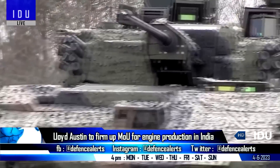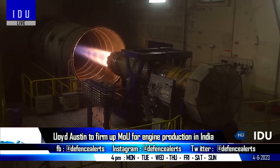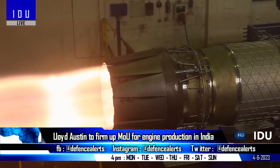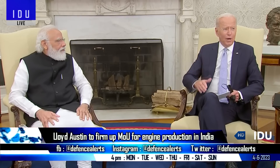The visit will also focus on identifying new areas of cooperation in the defence sector. Once approved, the engine production will be one of the biggest announcements expected to be made during Prime Minister Modi's state visit to Washington DC later this month.